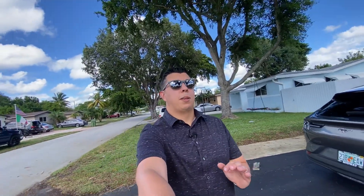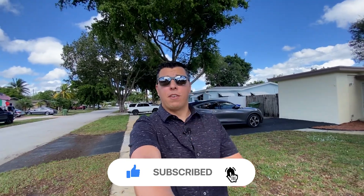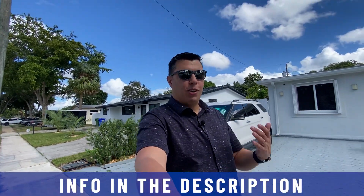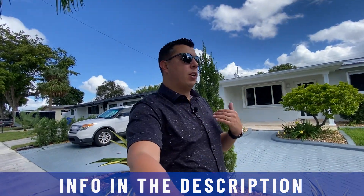If this is your first time to the channel and you want to know everything about living in Pembroke Pines, Florida, then subscribe below and tap the bell for notifications so you can be the first to know everything about living in South Florida. My name is Michael Valencia with Living in South Florida. We get calls and emails every day from people just like you looking to make their move to South Florida and we absolutely love it. Whether you're moving in nine days or 90 days, give us a call, shoot us a text or send us an email. All of the information is in the description below so we can help you make a smooth move to South Florida.